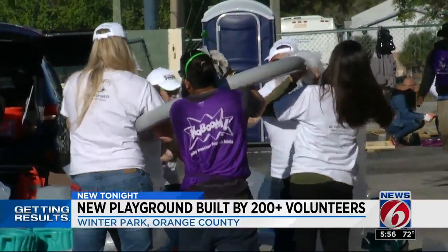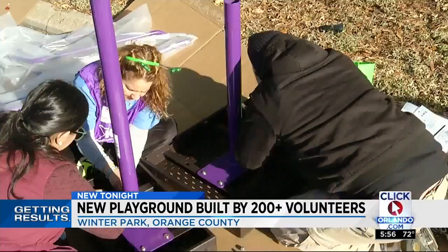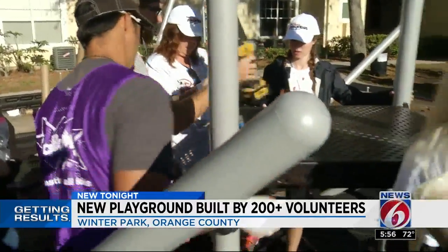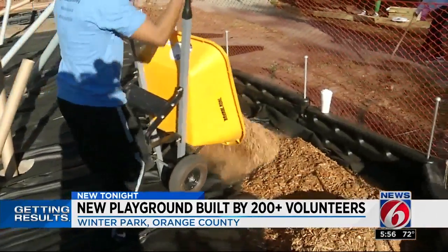When finished, the playground will promote a more active lifestyle for more than 700 local children. It's also giving them a safe place to play and stay out of trouble — it's an invaluable gift for families that need it the most. And for those donating their hard work today, one thing makes it all worthwhile.